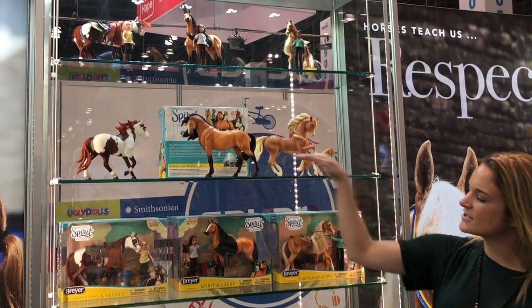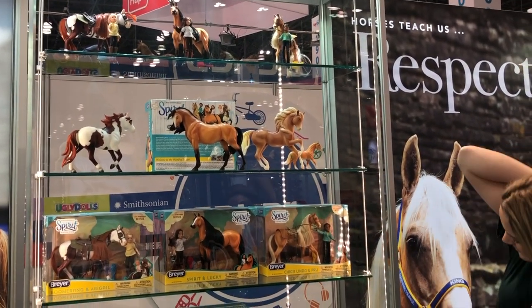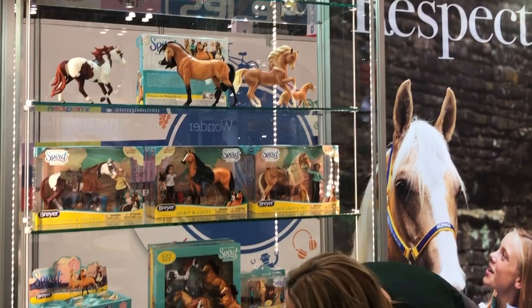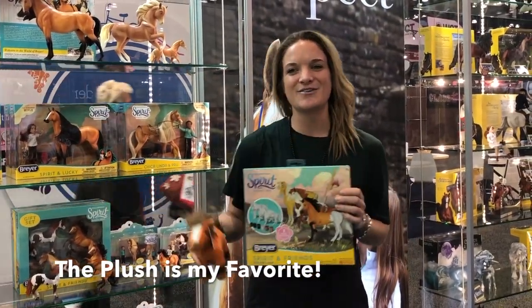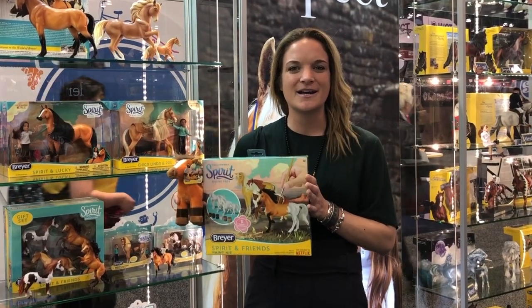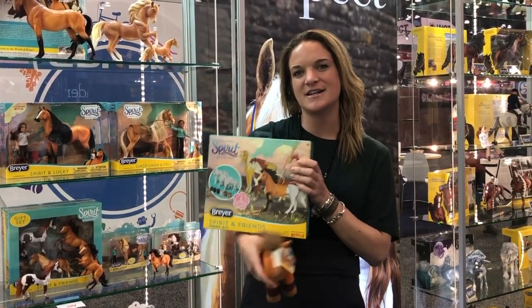Additionally, we have our three classic horses that come with the dolls, as well as the three traditional horses. And then we have our whole plush line. I absolutely love the Spirit plush — they're my favorites. So make sure that you get all of your favorite Breyer Spirit products and check out Target for the deluxe craft kit.